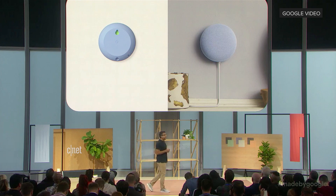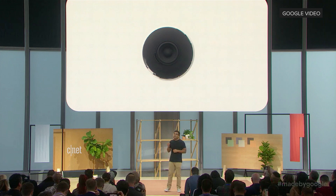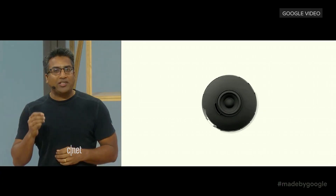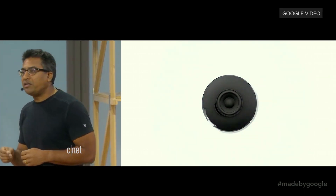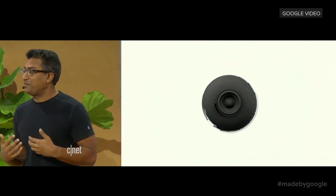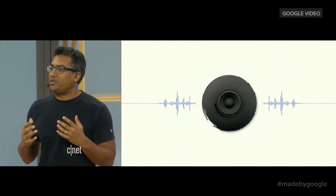The original Mini was designed to pack in great sound in a really small form. And with Nest Mini, you get even better quality sound — 2x stronger bass and even more clear and natural sound. And for those times when your home gets loud, we added a third mic to hear you better in noisy environments.